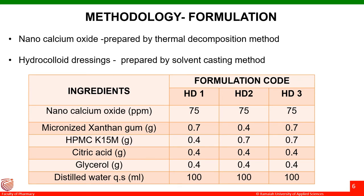Coming to the methodology, the formulation consisted as follows. Nanocalcium oxide was prepared by thermal decomposition method and was subsequently analyzed for its particle size by DLS. For the thermal decomposition method, we used calcium nitrate, which was heated in a muffle furnace at 450 degrees centigrade, and the solution was allowed to undergo complete combustion for 15 to 30 minutes for removal of the carbon content. The final product, nanocalcium oxide, was obtained and was subsequently used for the preparation of hydrocolloid dressings.